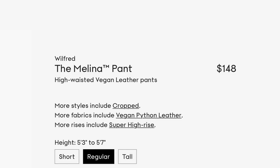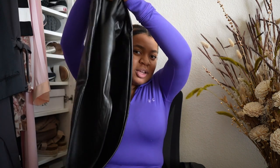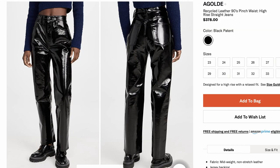The Aritzia ones — I think they're called the Melina pants, I'm probably wrong — are really popular, but they're like a hundred and something dollars for plastic and I wasn't spending that. So I got these for like $60, got them on sale last year, still in good condition. I noticed I don't like the super shiny, almost latex-looking ones — these more dull-shiny ones look nice. These are the Abercrombie & Fitch 90s straight ultra high rise in curve.